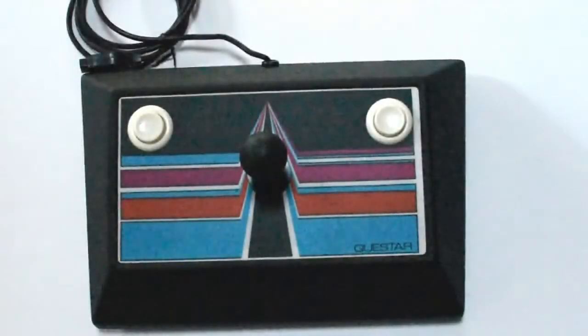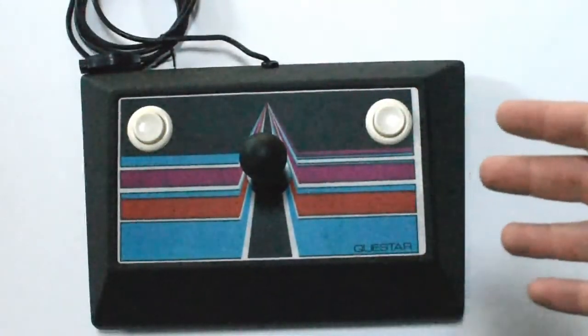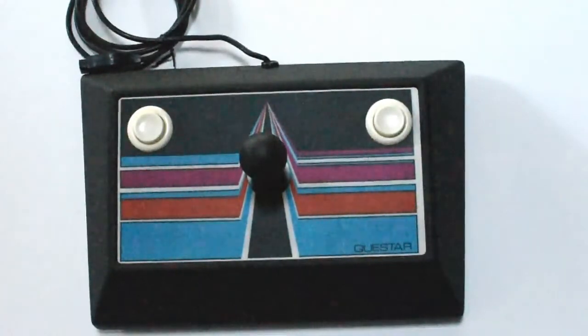Here comes my favorite of the bunch — it's the Questar II. These things are impossible to find. It's got a metal base, the rest is plastic. Once again it has buttons on both sides. This is just a really well-made joystick all around. I can't wait to try this out with more games. I tried it once — it works. I may let this one go, but it would take a lot. I love this thing — we'll see.